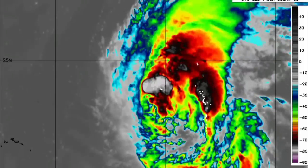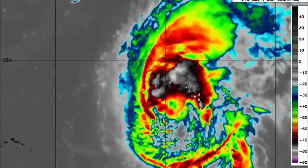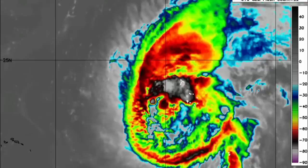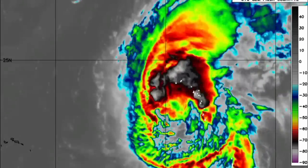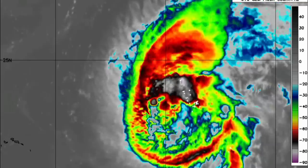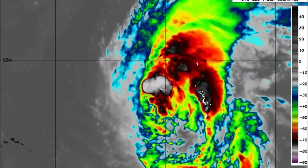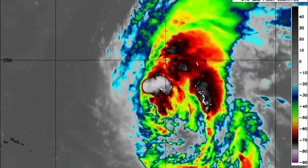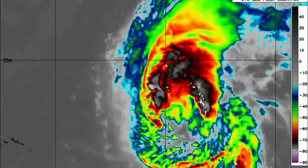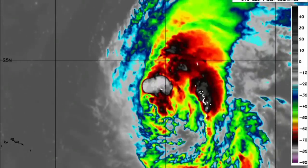Now looking at Earl on satellite, Earl is not looking too good this morning — it's actually weakened since yesterday. It was close to being a hurricane with winds of 70 miles per hour, but the cyclone has definitely been sheared out. We do have a new area of deep convection popping up, so let's see if it's going to persevere through the wind shear and get itself together over the next several hours.